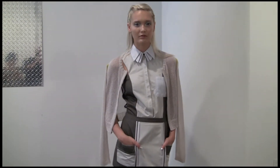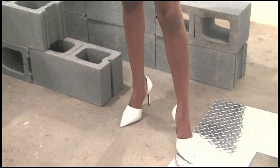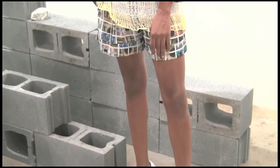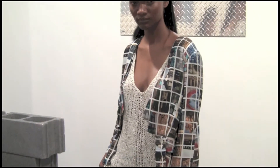And then another key look is the printed suit — it's a draped blazer with the custom print and cute little shorts in the print, with a beautiful open knit tank underneath.